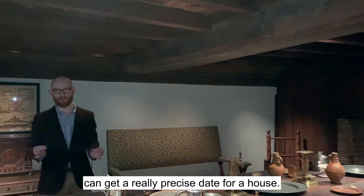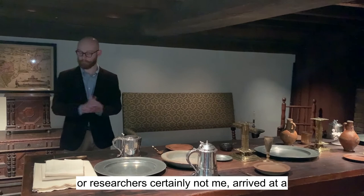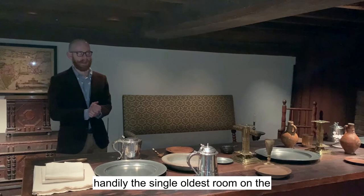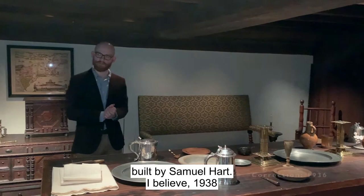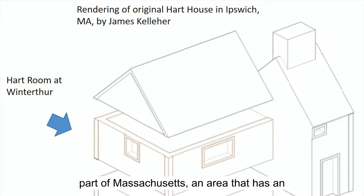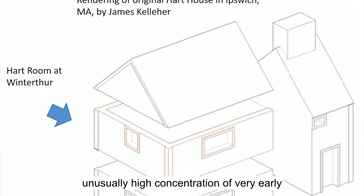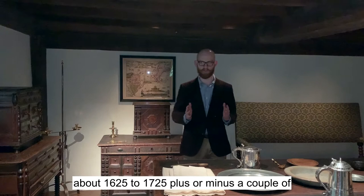Doing that with this house and this specific room, researchers arrived at a date of 1680, which makes this handily the single oldest room on the Winterthur property. This room was collected in 1938 from a house in Ipswich, Massachusetts, built by Samuel Hart. Ipswich is located in the northeastern part of Massachusetts, an area that has an unusually high concentration of very early houses — what historians call first-period architecture. That refers to the period of about 1625 to 1725, plus or minus a couple years on either end.